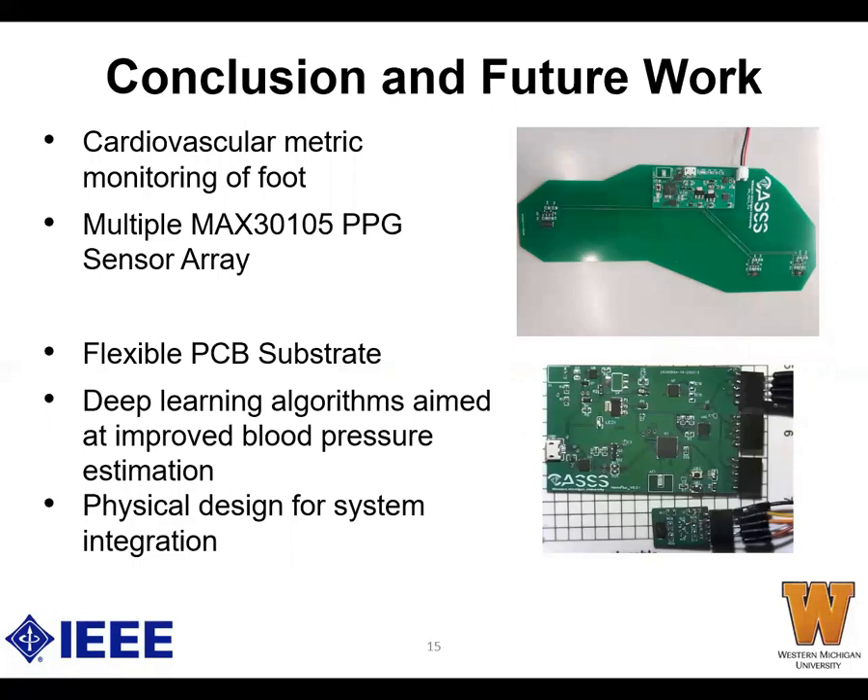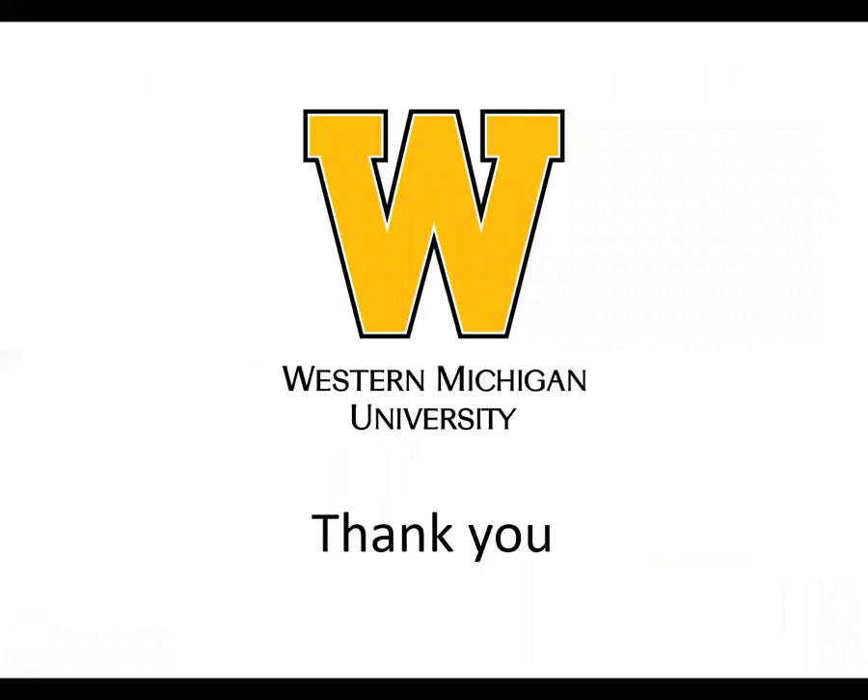The system we built has the potential to improve healthcare diagnosis and cardiovascular metrics monitoring, and is open to many user applications and medical uses. Future work includes transferring the current rigid PCB to a flexible PCB for improved user comfort, implementing NAND flash memory for local data storage when streaming is not desired, and embedding deep learning modules into the system to further analyze the data. Thank you very much for watching this presentation from Western Michigan University and the CASSI Laboratory.